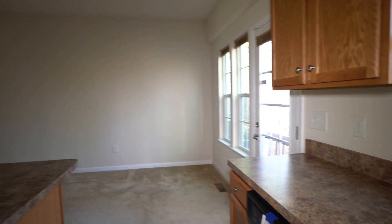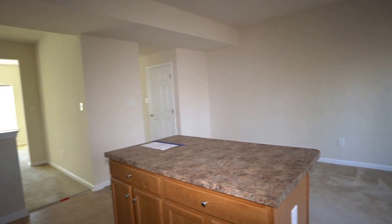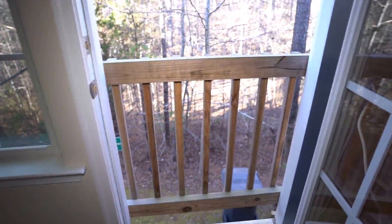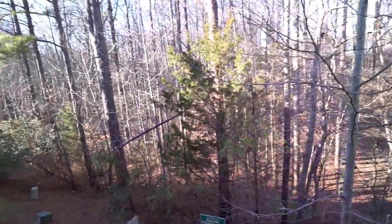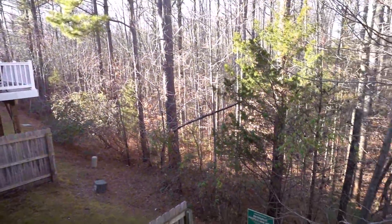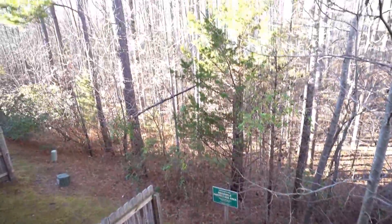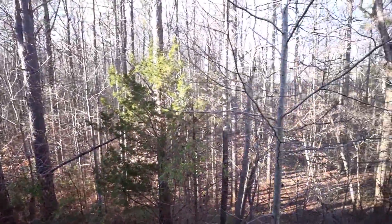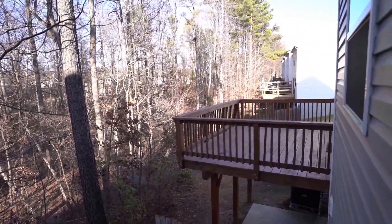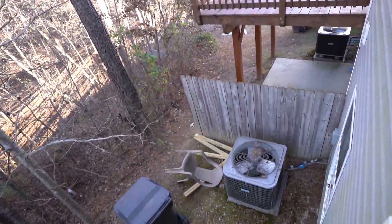The rear of the home backs up to a conservation area. This home does not have a rear deck, however someone can add one. The neighbors on both sides have actually added a deck. There's a sign that says 'resource protection area to remain in a natural state,' which means you're not going to have anyone build directly behind you — so you've got nice privacy there.